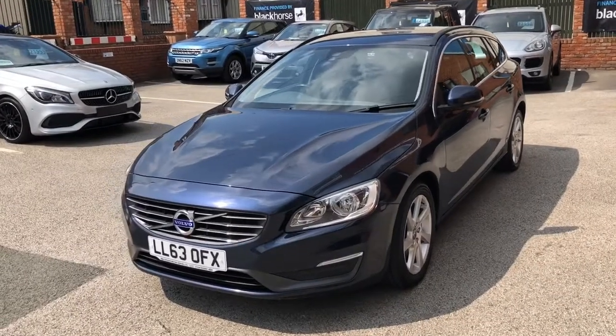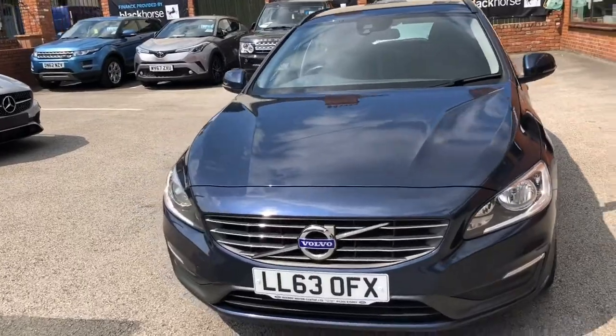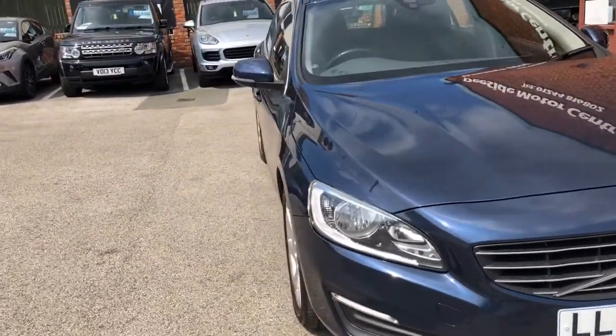Hello, I'm Oshan and welcome to D-side Motor Centre. I'll be showing you this 2013 Volvo V60 on a 63 plate. It's a 2.0L D3 SE automatic.